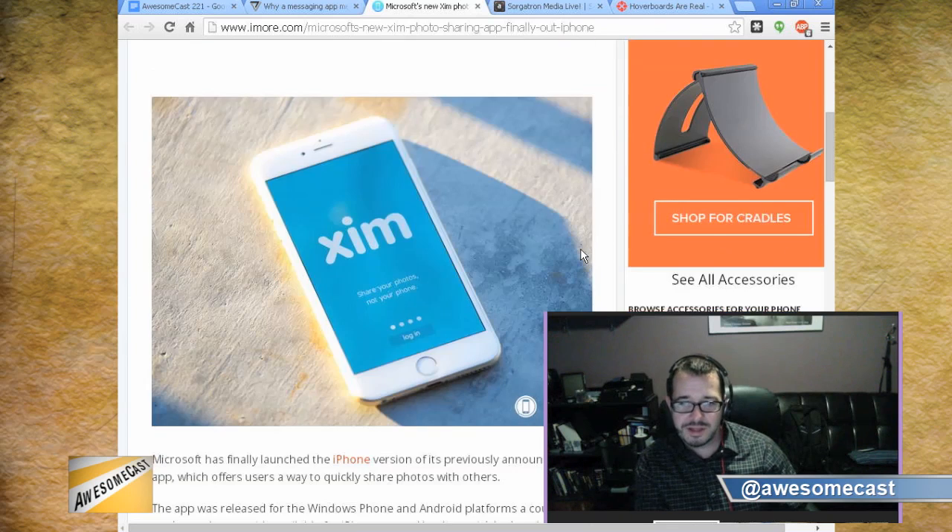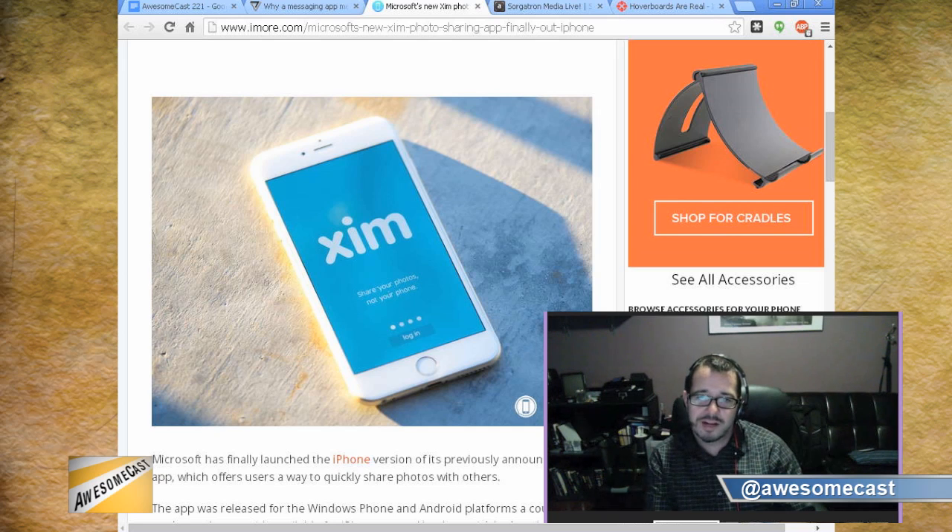Awesome thing of the week is XIM — I'm guessing it's pronounced Zim, but it's actually X-I-M. It's a cross-platform app made by Microsoft. It's a photo-sharing app, but not like your average Instagram, Facebook, or Dropbox. It allows you to sit with a group of people and everyone puts XIM on their device. There's a Windows Phone version, an Android version, and they just recently launched the iOS version.